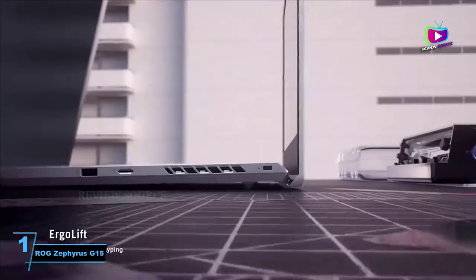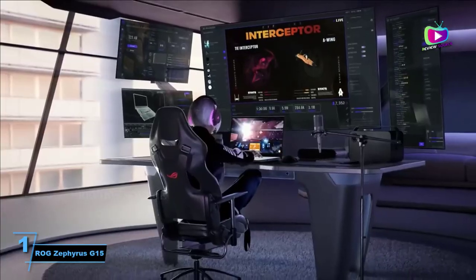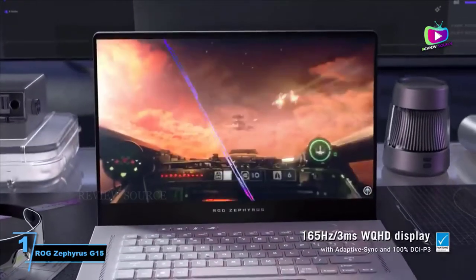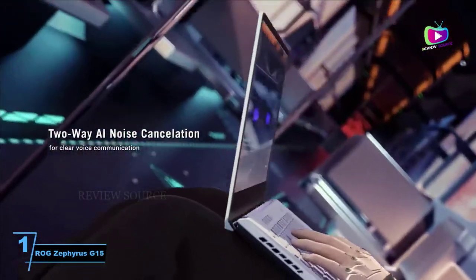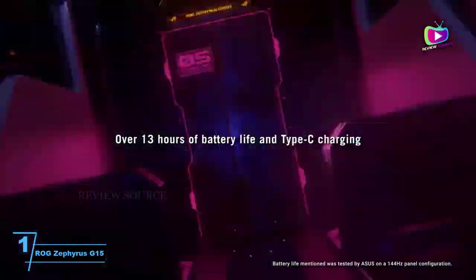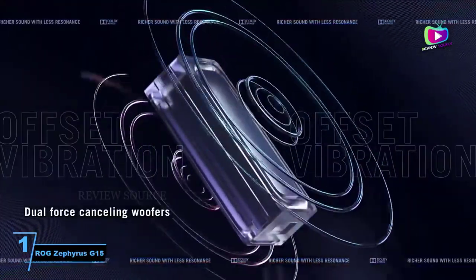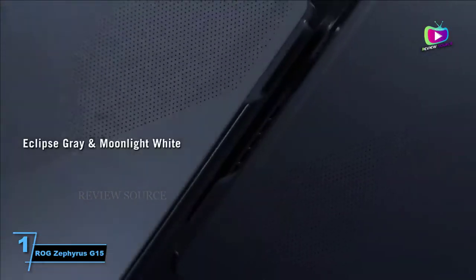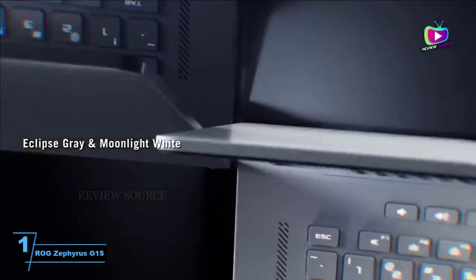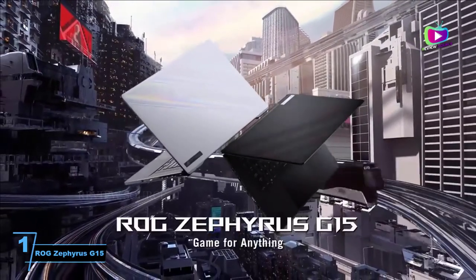At number one: Asus ROG Zephyrus G15. If you are a blogger who is also a professional video editor, you need a powerful laptop to swiftly edit your footage without your laptop crashing. The affordable and efficient Asus ROG Zephyrus G15 will do that for you. With an AMD Ryzen 7 4800HS 8-core processor, it will help you quickly edit your clips, photographs, and projects in AutoCAD and Photoshop without unnecessary delays. With 16 gigabytes of RAM and 1 terabyte of SSD storage, this laptop is more than capable of reliable web browsing, YouTube viewing, uploading posts to your blog, and video editing without any slowdown.